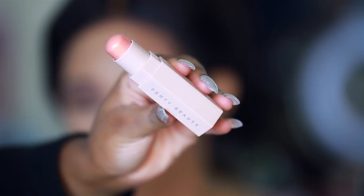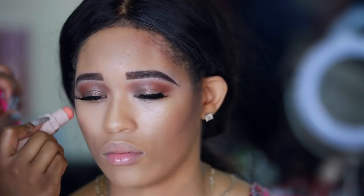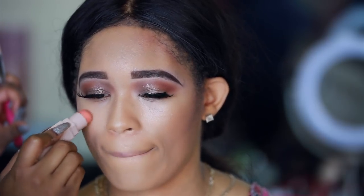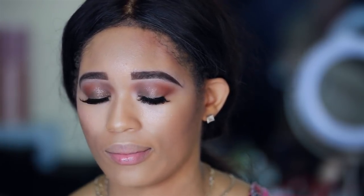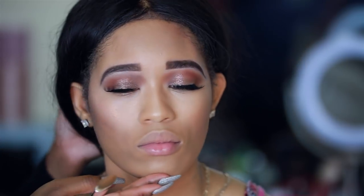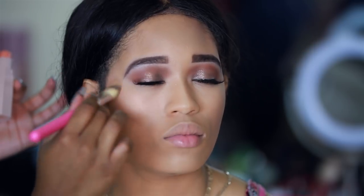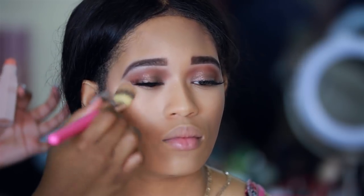Next up we have the highlighter in shade Trippin. We're going to apply this to the upper portion of her cheekbone to add just a little base for the glow. It has like a peachy gold highlight to it — it's a very subtle highlight on her skin tone, but it's going to serve as a nice base for Trophy Wife, because I will be using Trophy Wife on her.